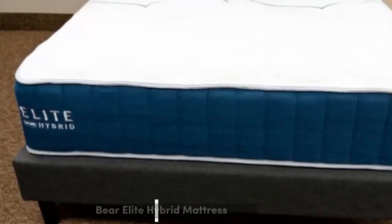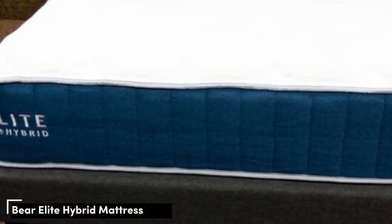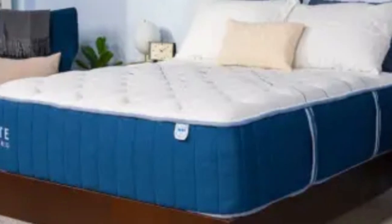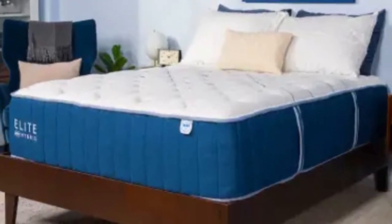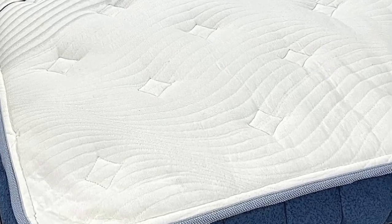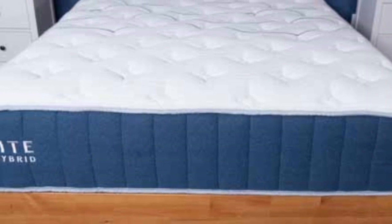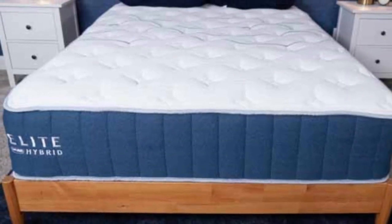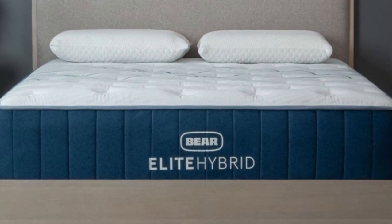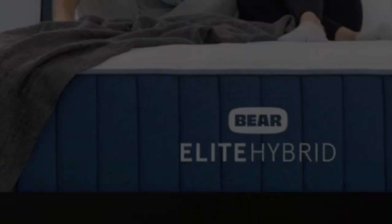Number 3. The Bear Elite Hybrid is available in three designs, the firmest of which we've placed as an 8 on our 10-point firmness scale. This version caters to couples in several ways: strong edge support allows you and your partner to use the entire mattress surface for sleep and sex, the sturdy coil system makes the surface responsive and easy to move across, and cooling components ensure excellent temperature regulation.